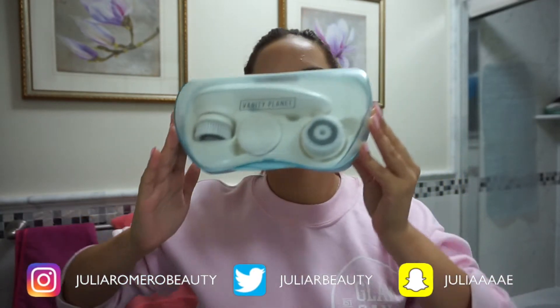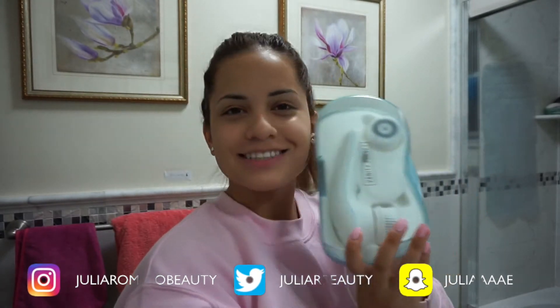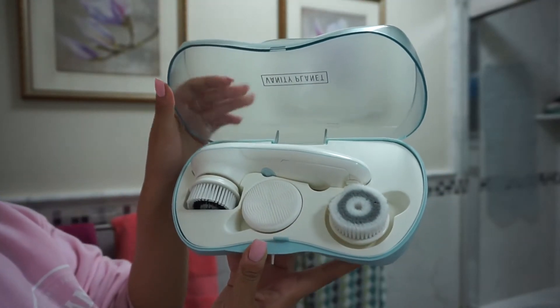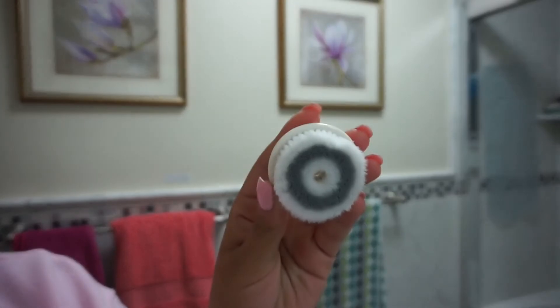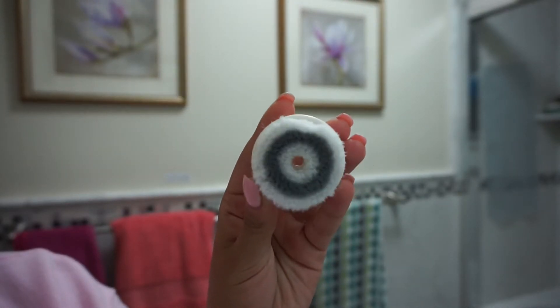The first thing that has changed my skin is I started using a facial cleansing brush. This is the Vanity Planet Ultimate Skin Spa — it's a cleansing, exfoliating, and massaging face brush system. It comes with the facial brush and three different brush heads. The first brush is the daily cleansing brush, made of ultra soft bristles especially designed for the tender skin on your face.